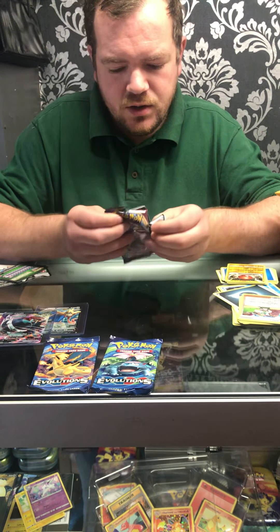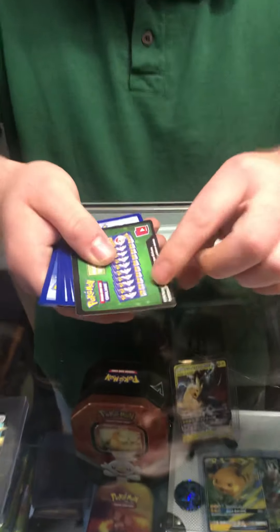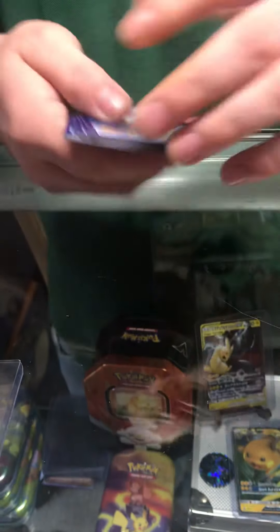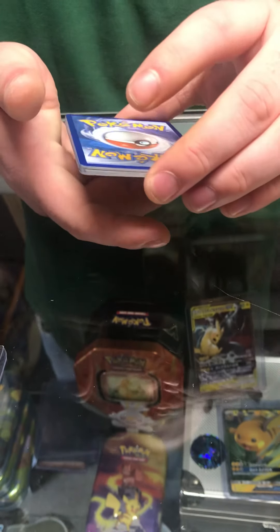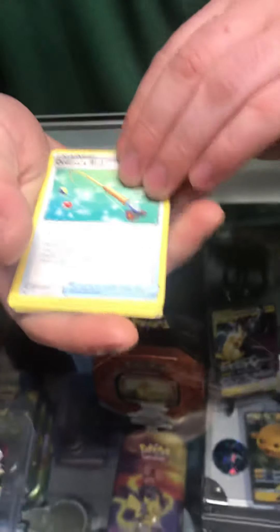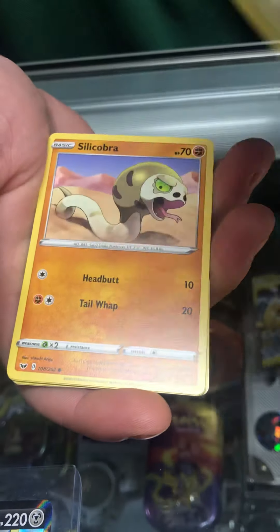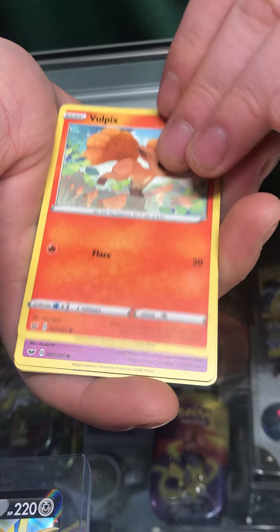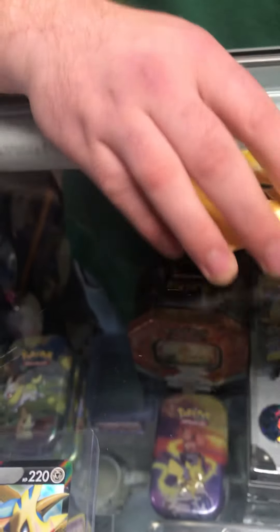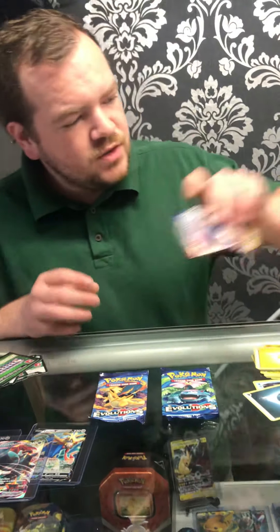Now Swords and Shields — not looking promising. Remember to comment for a code, there are only a limited number so when they're gone they're gone. We've opened quite a lot of Swords and Shields on this channel and I don't think we've had anything special from a Swords and Shields pack yet — and it's not going to change today. Swords and Shields done.